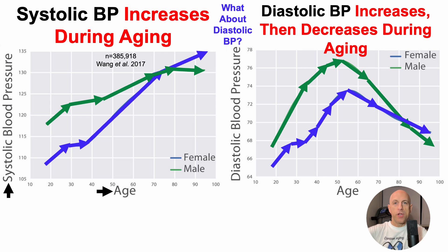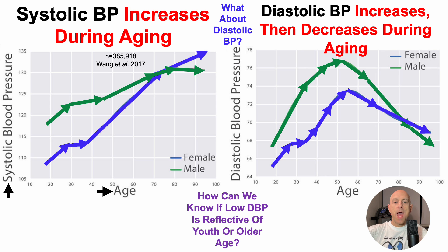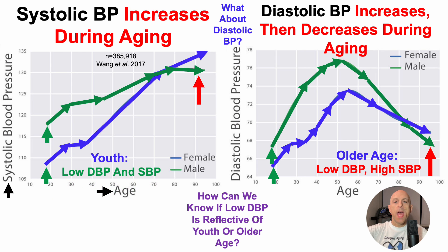When considering the inverted U for diastolic blood pressure, how can we know if a low diastolic blood pressure is reflective of youth or older age? That's where considering the systolic blood pressure value comes into effect. At older ages, we'd expect to see a low diastolic blood pressure in conjunction with a high systolic blood pressure. Conversely, at younger ages, we'd expect to see a low diastolic blood pressure in conjunction with a low systolic blood pressure.